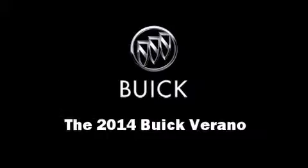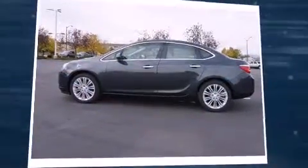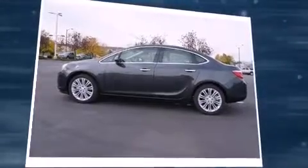The 2014 Buick Verano. This four-door, five-passenger sedan offers the latest in technological innovation and style.